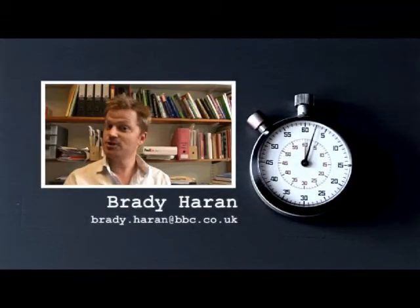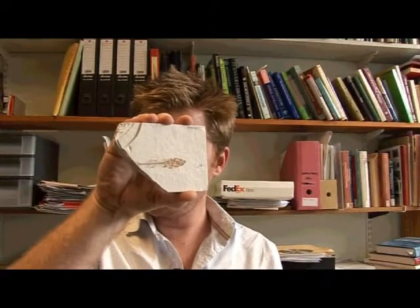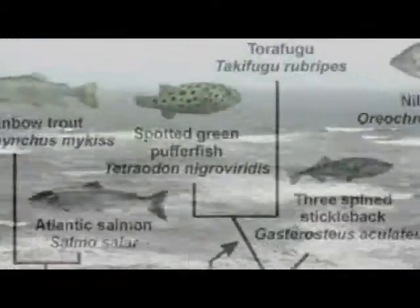I'm at the University of Leicester to tell you a story about fish and chips. This is the fish, and these are the chips. To learn how fish evolved, you really need to know what they ate. But how do you do that?